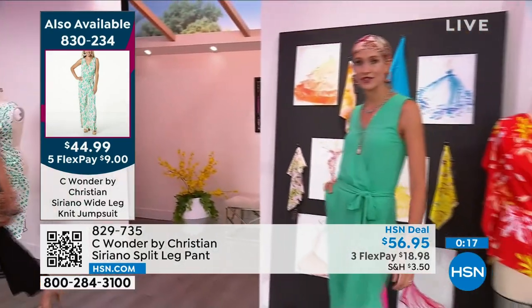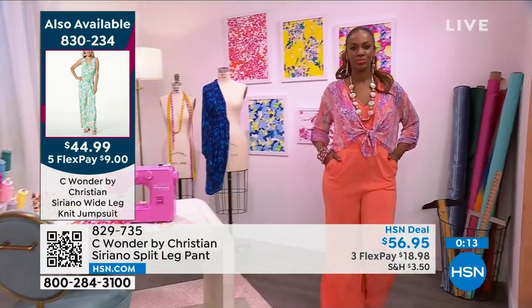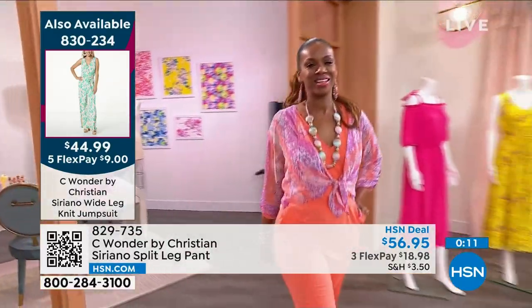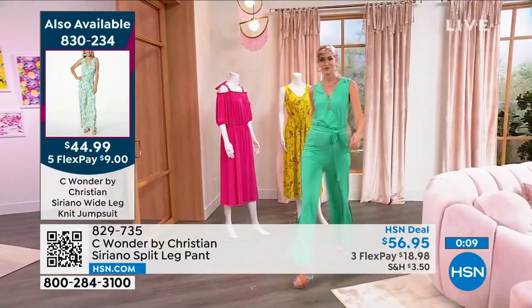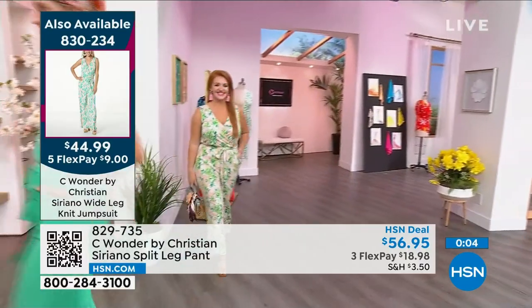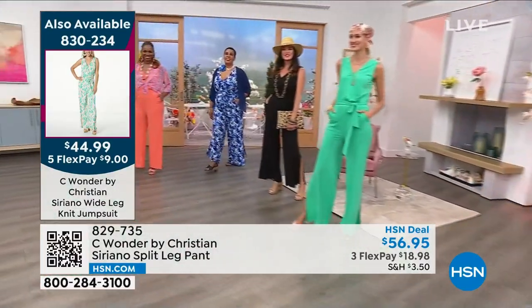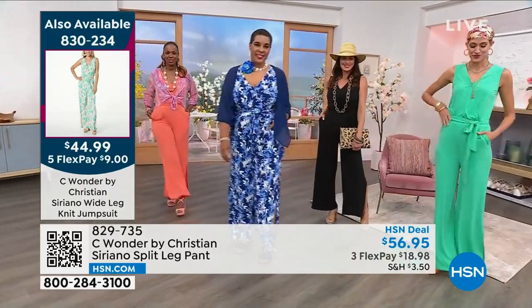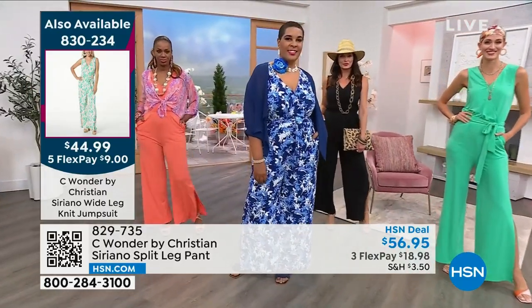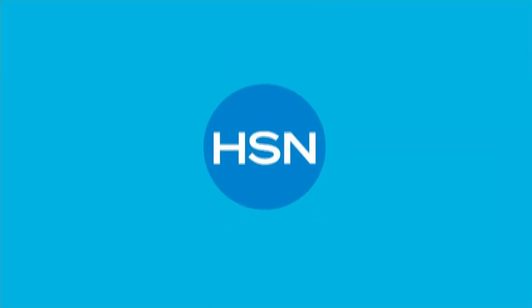We've got solid black, solid jade, and we have it in a beautiful coral called sun-kissed. And then we have three prints — one of which I am wearing in the black and white. We also have it in a beautiful blue multi, and then there's a tropical peach — look at this one, so pretty. The item is 830234. It's crazy to get this under $45, but listen, it's a one day thing.